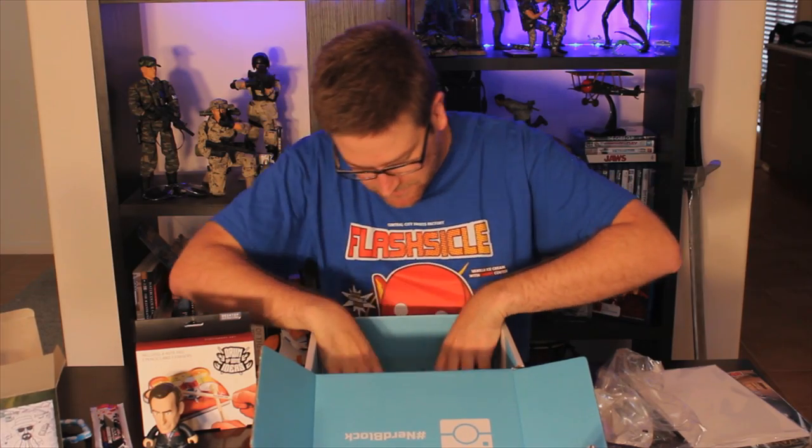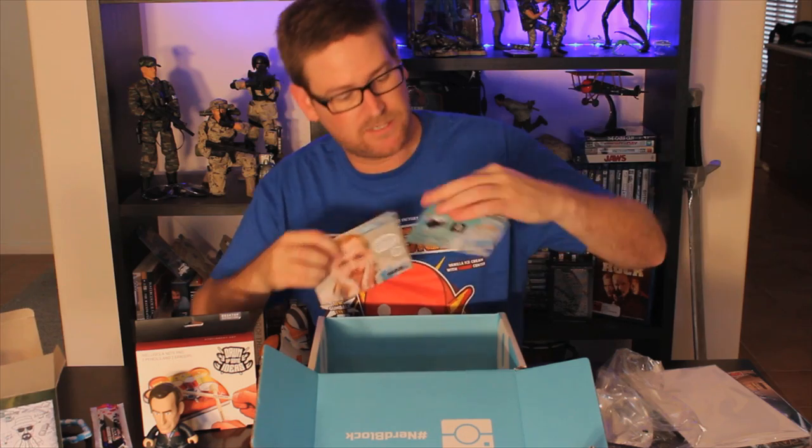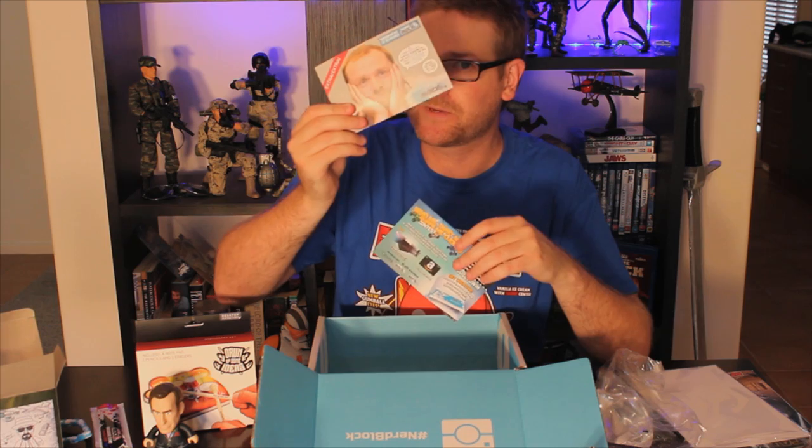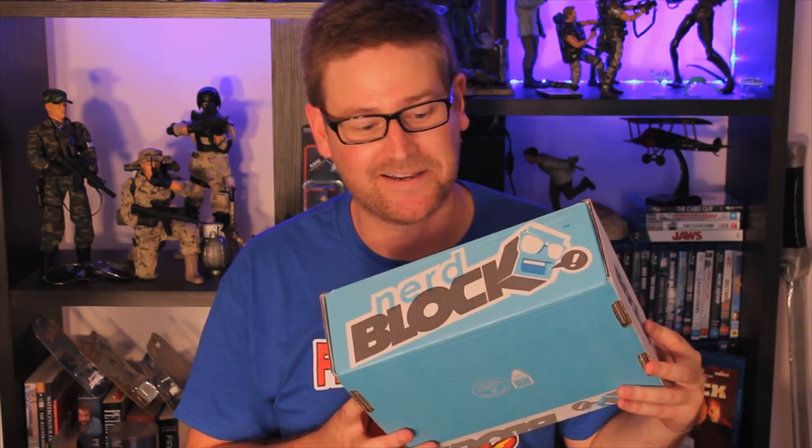There are a few little extra pieces in here — these give you info on the things in the box. There's the Saul info card. Simon Pegg — I heard a rumor that he's going to be picking the items for next month's NerdBlock, so I'm really looking forward to that. I'm sure you guys are too. That was my February NerdBlock unboxing — pretty cool. If you guys want to check out next month's one, don't forget to subscribe. See you then.